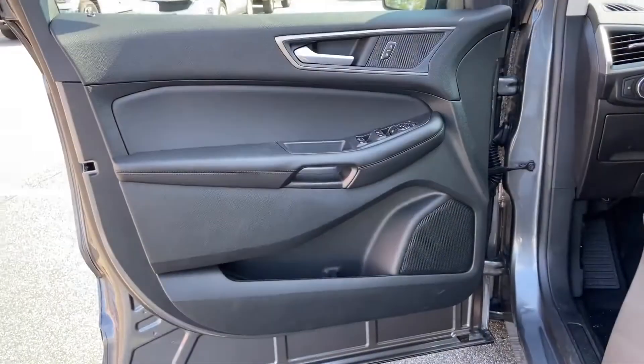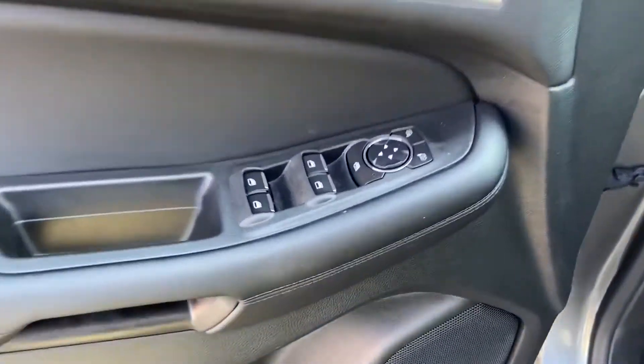Heated side view mirror, tinted windows, power driver's seat, and power passenger seat.